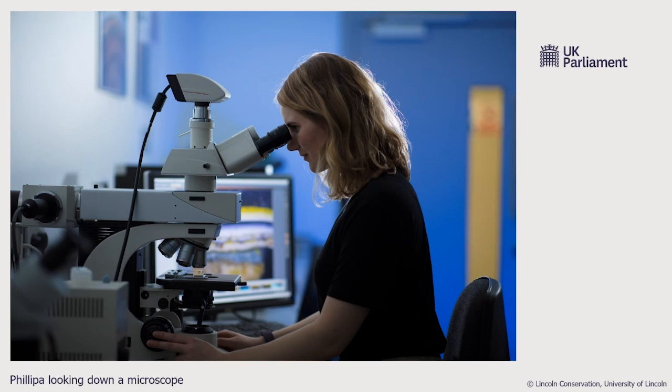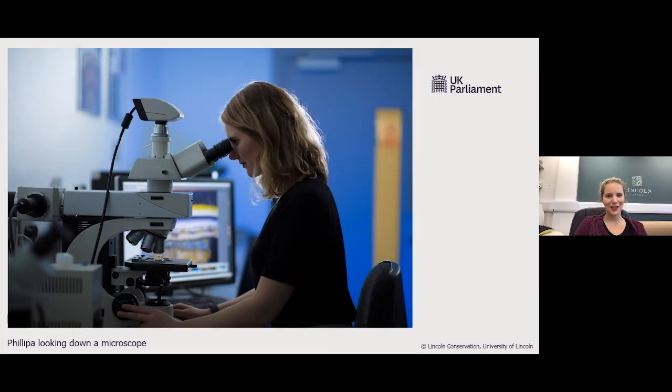Philippa explains that under the microscope she is looking at tiny paint samples taken from the clock face. Their task was to determine whether Barry's original design was actually carried out, and how the paint scheme changed over the years. They didn't know how many times it had been painted or whether there were significant changes between the current scheme and what Barry might originally have intended. Samples are normally about a centimetre or less, so they must be examined microscopically — taken from the most recent paint layer right down to the substrate, capturing as full a history as possible.